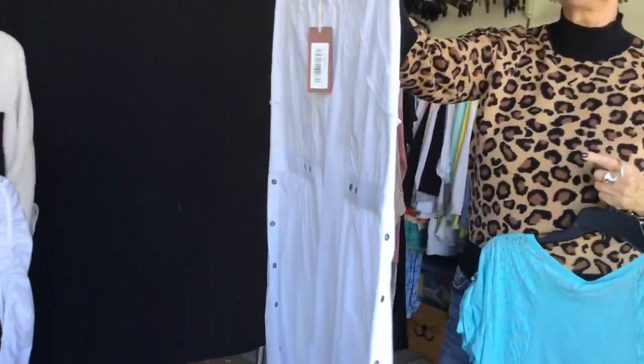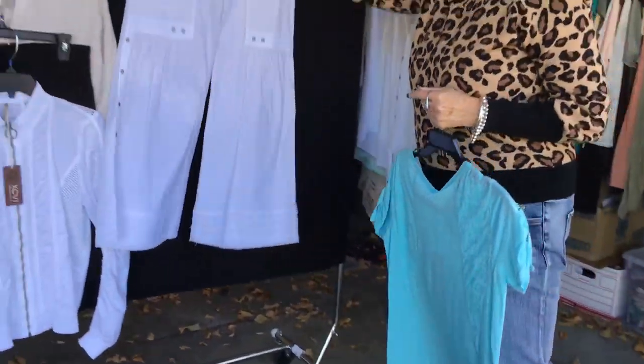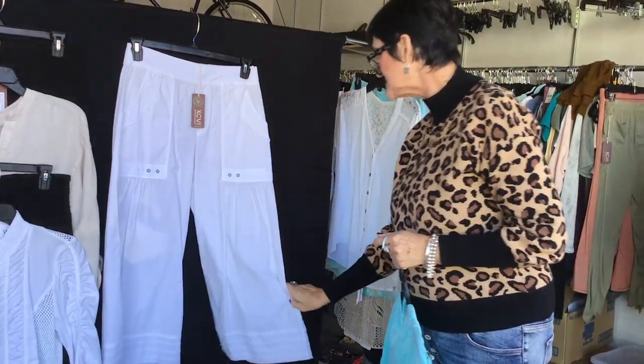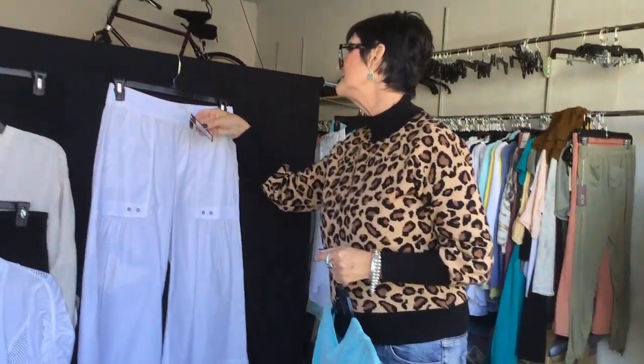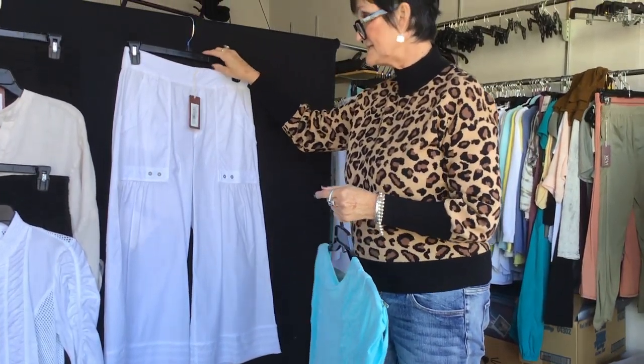Another very cute pant — look at the detail in the back and the front. It's got taping down the side with grommets. It is style 22495, the Molly Crop. We've seen it in white, obviously.